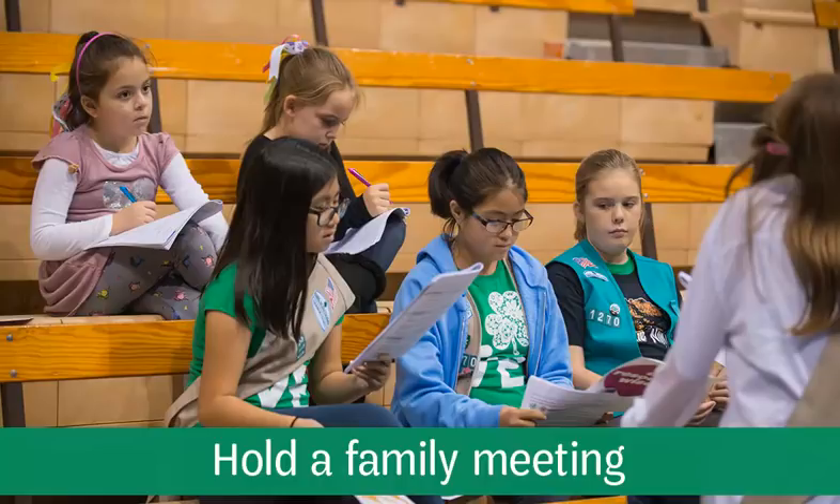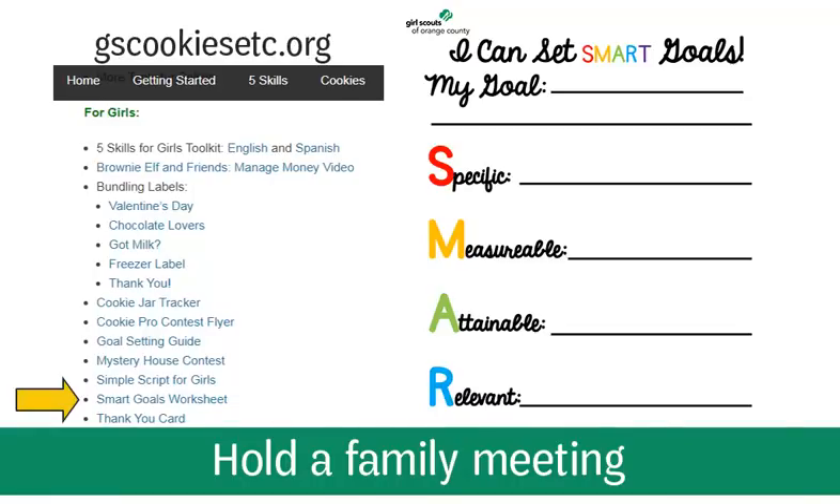Troop leaders should work with girls to set goals for the entire Girl Scout year. If your Troop leader has not yet set goals, please partner with your Troop leaders to facilitate a goal setting session prior to the family meeting. You can find tools like the Smart Goals Worksheet on gscookiesetc.org.